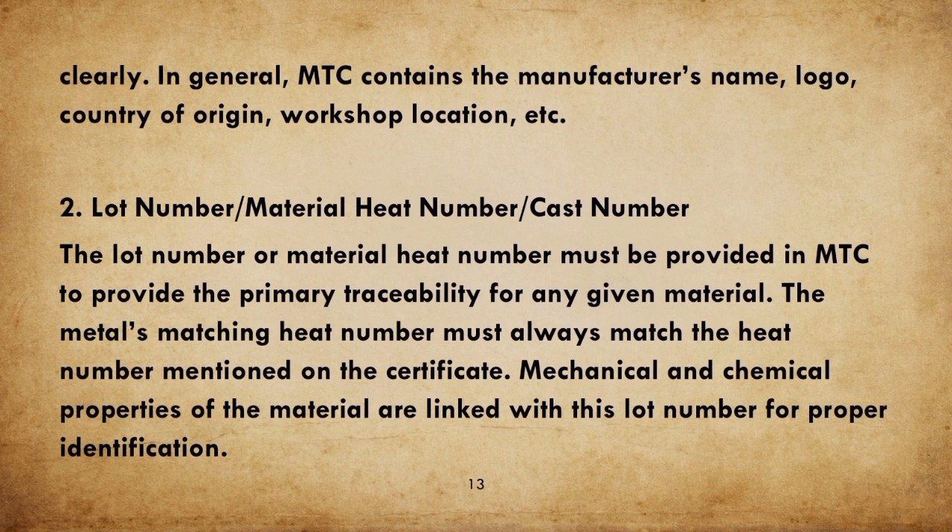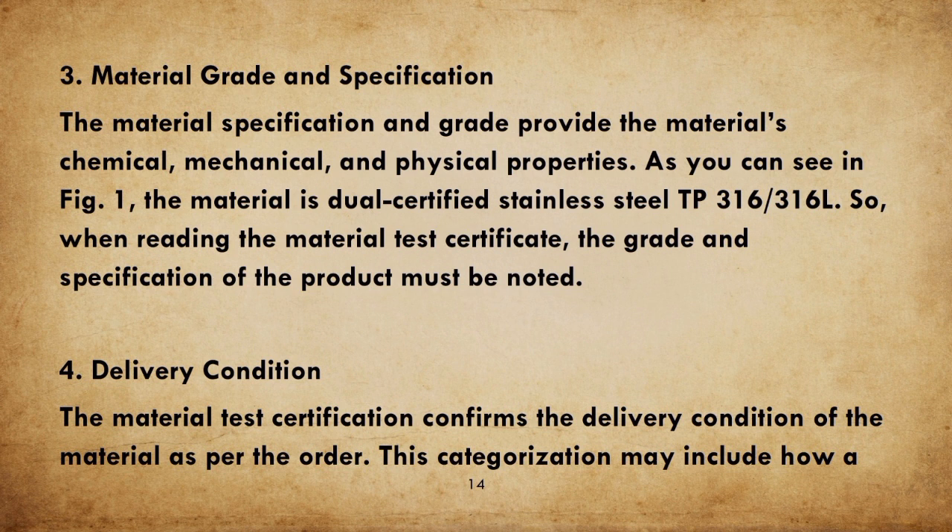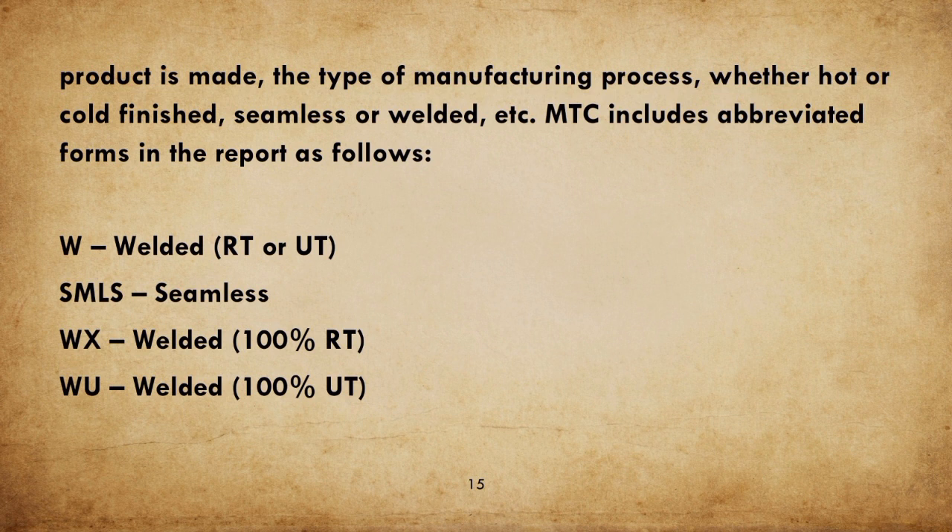Mechanical and chemical properties of the material are linked with the heat number for proper identification. 3. Material Grade and Specification: the material specification and grade provide the material's chemical, mechanical, and physical properties. As shown in Figure 1, the material is Dual Certified Stainless Steel TP 316/316-L. When reading the Material Test Certificate, the grade and specification of the product must be noted. 4. Delivery Condition: the MTC confirms the delivery condition of the material as per the order, including how a product is made, the type of manufacturing process, whether hot or cold finished, seamless or welded, etc. MTC includes abbreviated forms: W (Welded), RT or UT, SMLS (Seamless), WX (Welded 100% RT), BOO (Welded 100% UT).